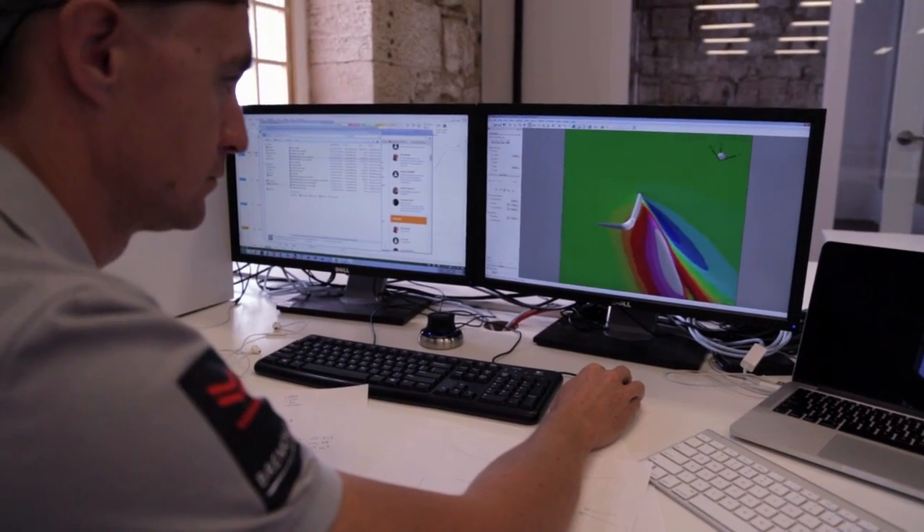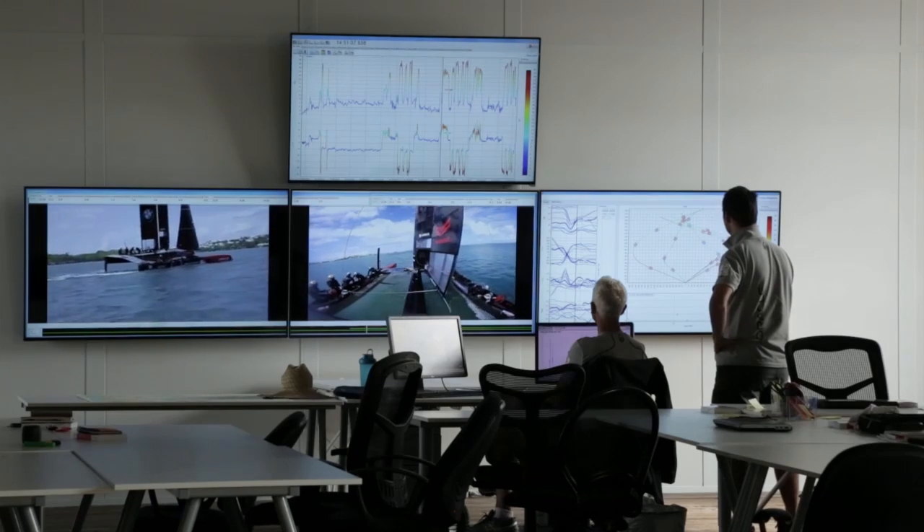We also send that data to shore so that the design team can observe what the boat's doing. Once the day is done, everyone — design, sailing, and performance teams — takes a deep dive into the data.